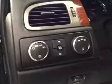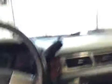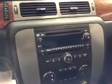Heated seats, power driver seat with lumbar support, light controls, four-wheel drive controls, trailer brakes, cruise control, stereo controls, hands-free communication, power tilt sunroof, power sliding rear window, garage door openers, and comes equipped with OnStar.